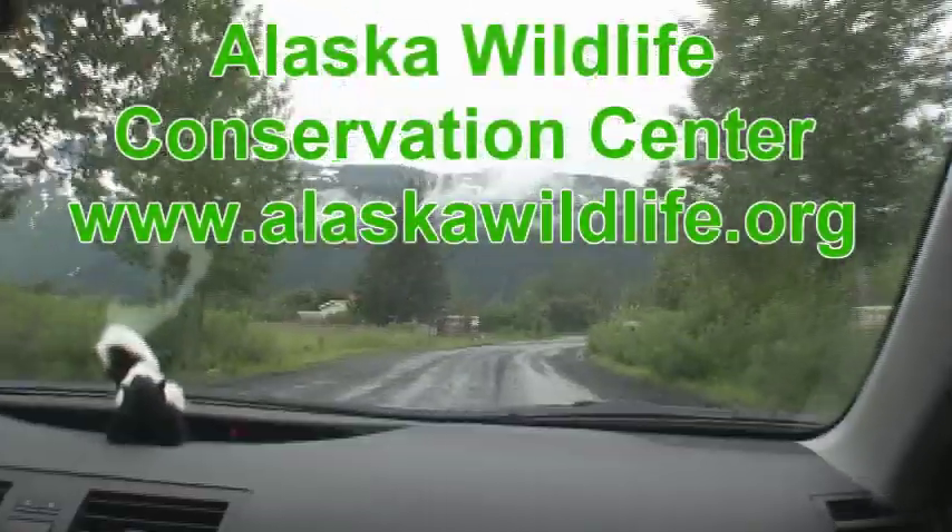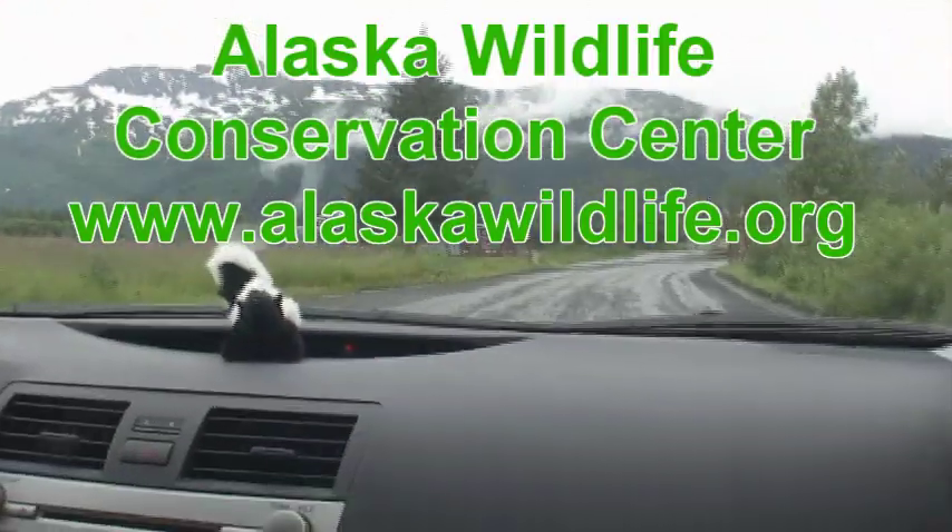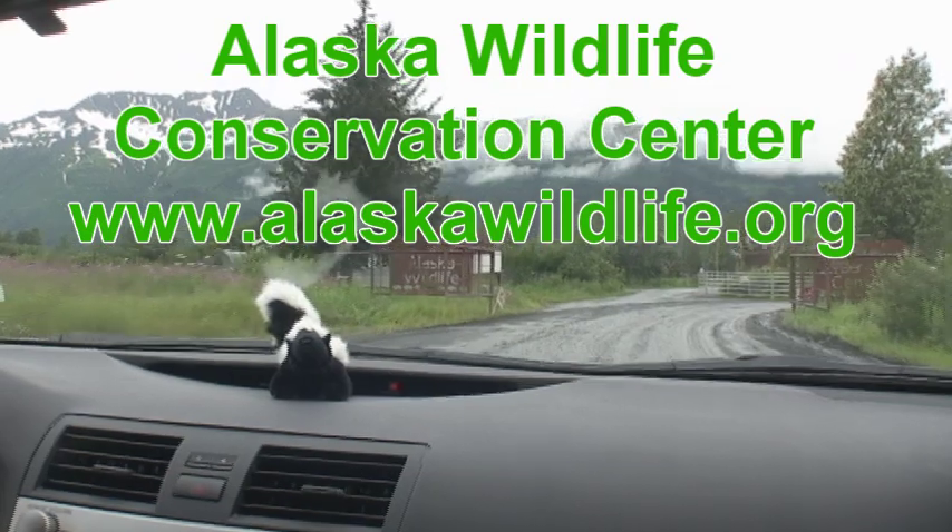The Alaska Wildlife Conservation Center opened over 20 years ago, and it provides a home to orphaned Alaskan wildlife, along with other conservation activities.